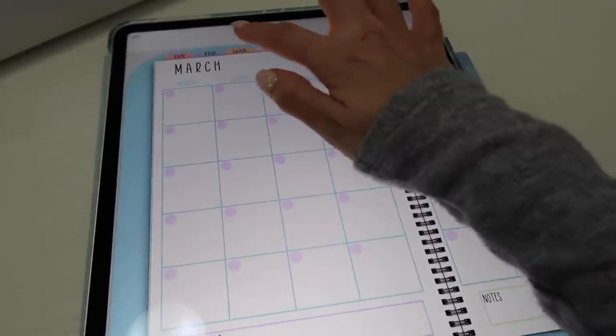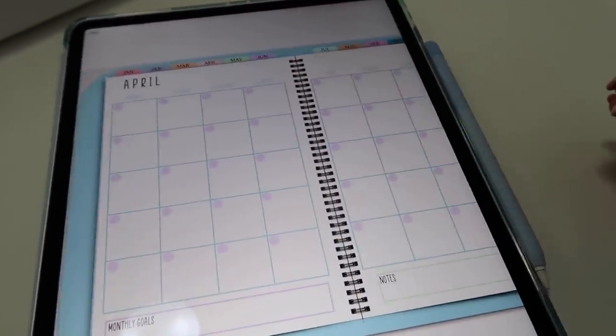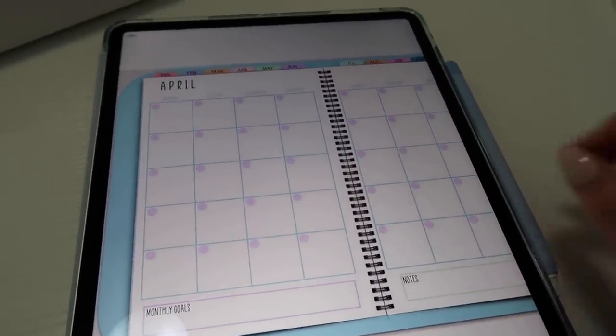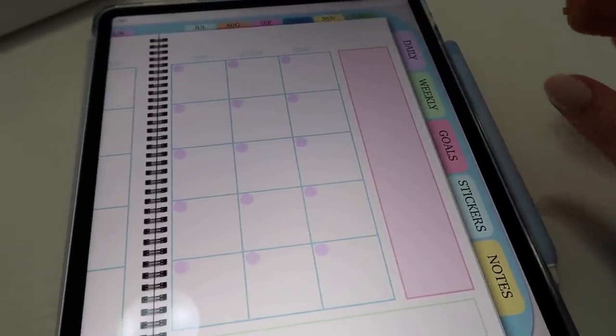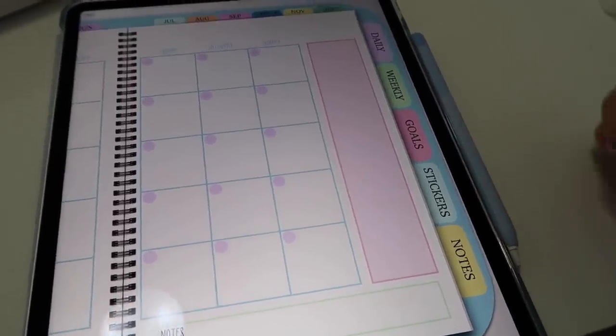You can just tap to go to any of the months and it just pops up like that. I love the way that this is undated — I purposely made it this way so that you only have to purchase it one time and you can use it over and over again. This planner comes with monthly, daily, and weekly spreads, as well as a goal page, sticker page, and of course some notes.